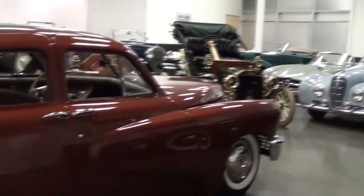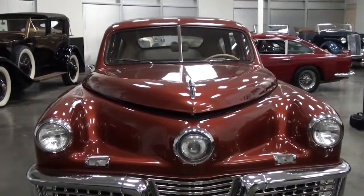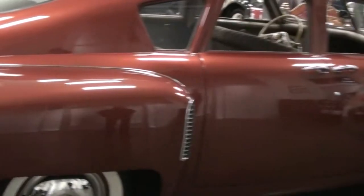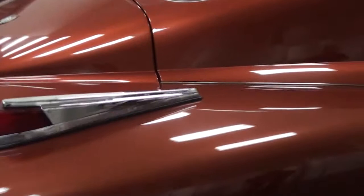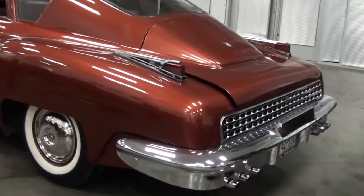The Tucker is number 36. You know the story of Tucker? Yes. Number 36 was the last one that was made in the factory before the SEC shut them down, and then the workers came back and finished up the production. So this is the actual last Tucker built under the Tucker name before they shut down the factory.